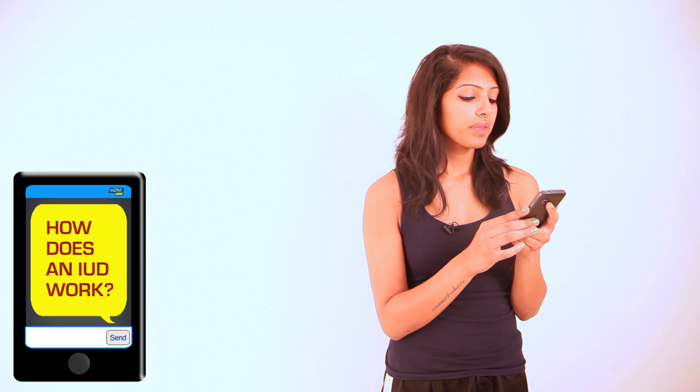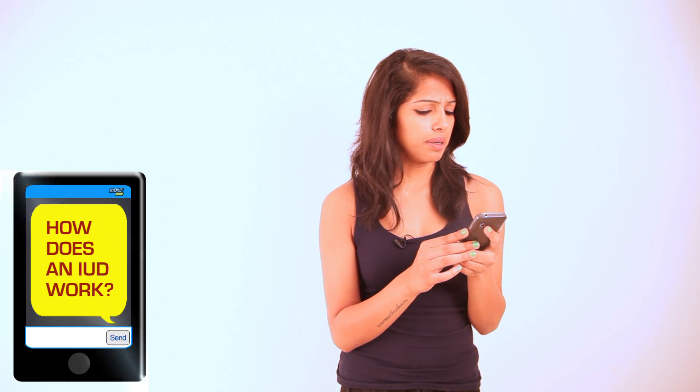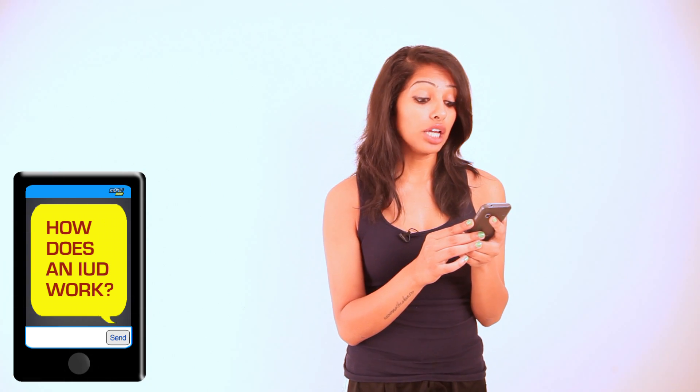Today's question comes from a 25-year-old from Jaipur. I wanted to get an IUD, but I'm nervous. How does an IUD work?